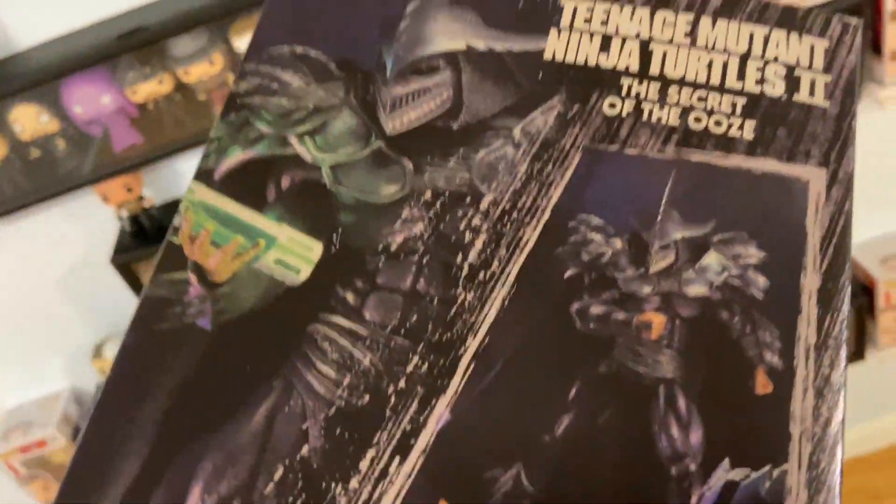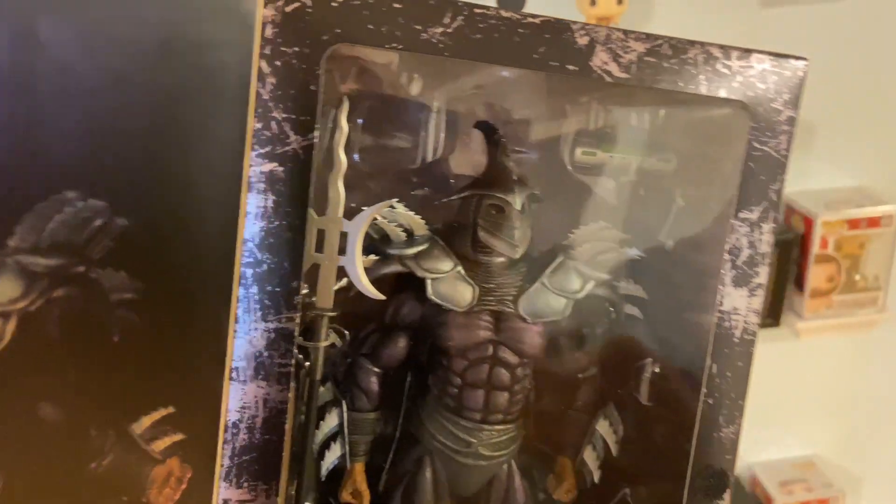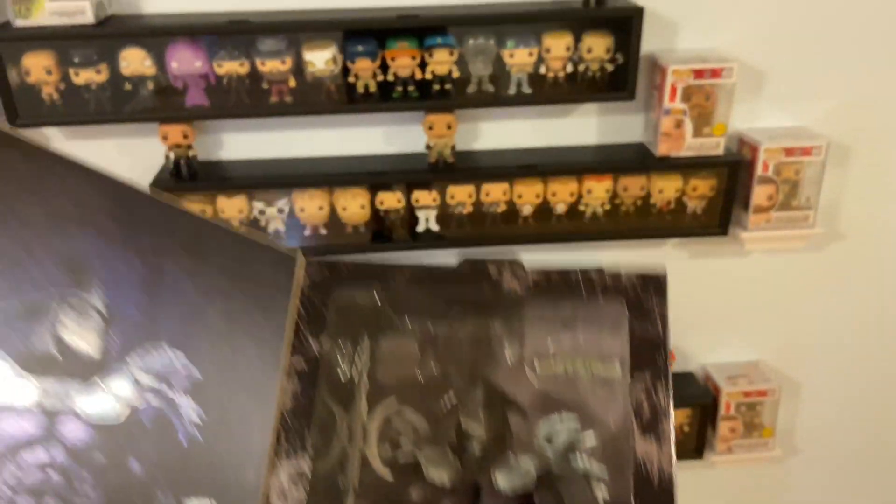Don't forget to like, comment, and subscribe. Follow me on Instagram at figheal and at unreleasedwrestlingfigs. Check out the Unreleased Wrestling Figure coloring books volumes 1, 2, 3, and 4, as well as Color Mania, which features the first three volumes for a discounted price. And go to prowrestlingtees.com/figheal for all your merchandise needs. Take it easy guys, have a good one. Peace.